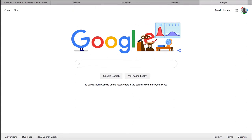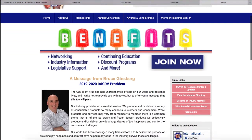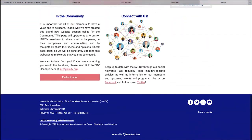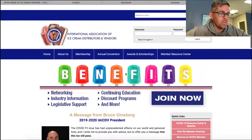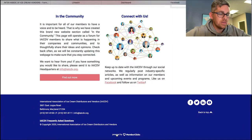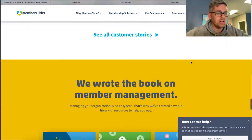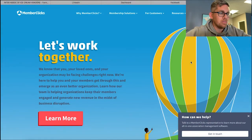I visit iaicdv.org - it's the International Association of Ice Cream Distributors and Vendors. I look at their website and think about our services - can we make it better? I think so. Also, the website is powered by MemberClicks, noted in the footer, so I can look into who their current website hosting company or designer is.